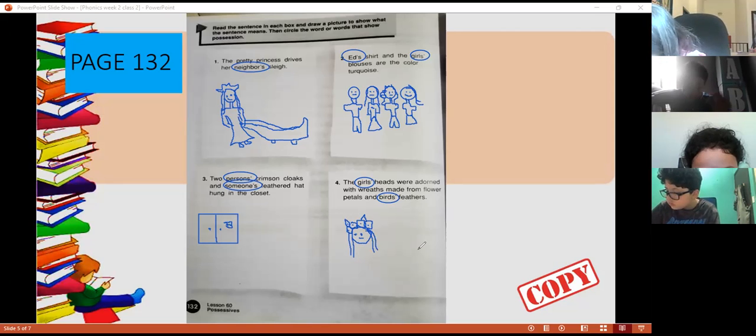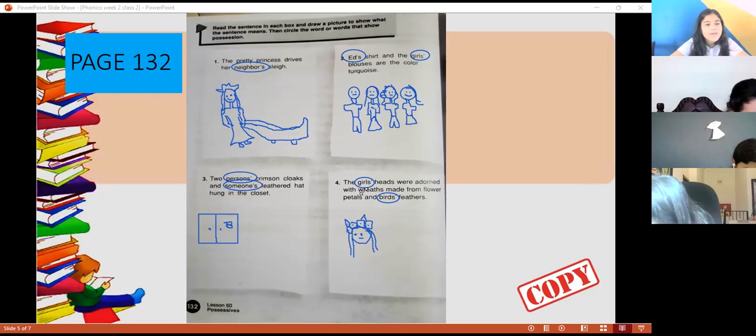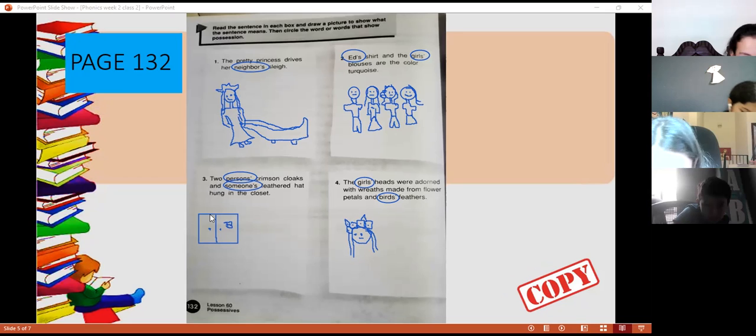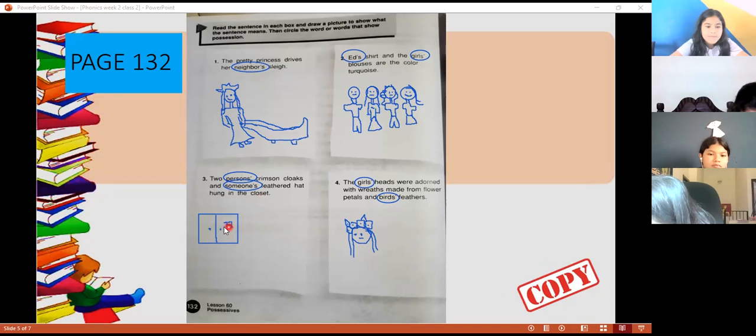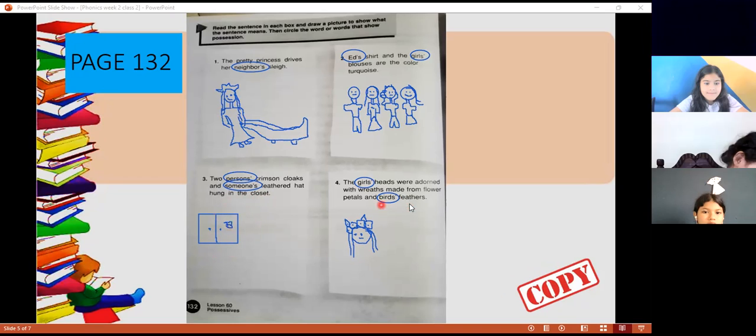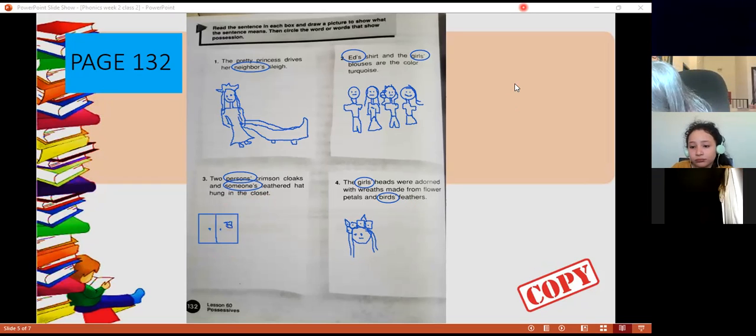Let's finish here. You can draw by yourself later because we don't have time. Remember: number three, you have to draw a closet, and in the closet there is a hat hung — un sombrero colgado. This is the closet and a hat. Okay, let's finish here. Bye-bye, see you later!